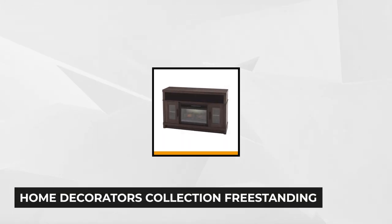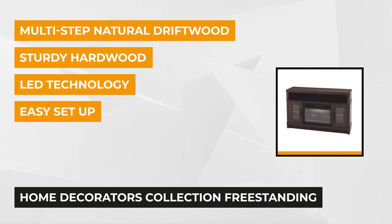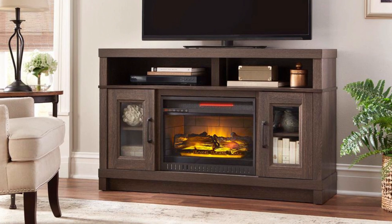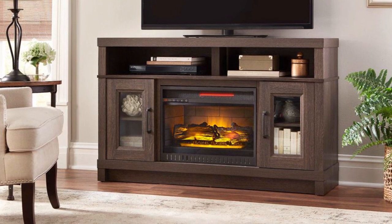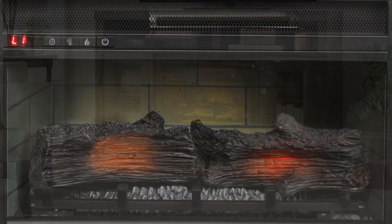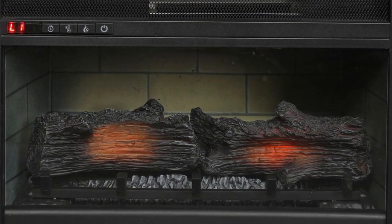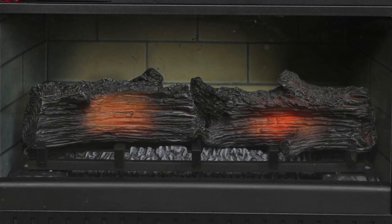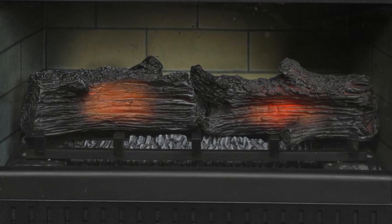At number one is the Home Decorators Collection Ashmont 54-Inch Freestanding Electric Fireplace TV Stand in Grey Oak. Assembled sturdy with laminate fabrication and grey oak finish makes this product truly remarkable. The fireplace TV stand's dimensions are 15.75 inches deep, 33 inches tall, and 54 inches wide. It features adjustable flame brightness, adjustable thermostat, automatic shutoff, flames that can work with or without heat, infrared, and a media center.